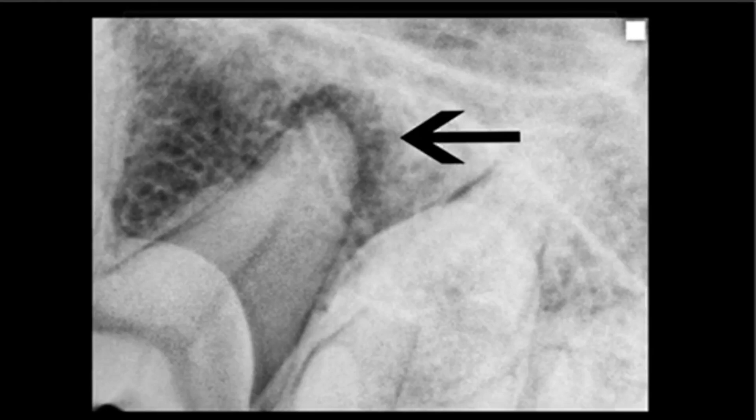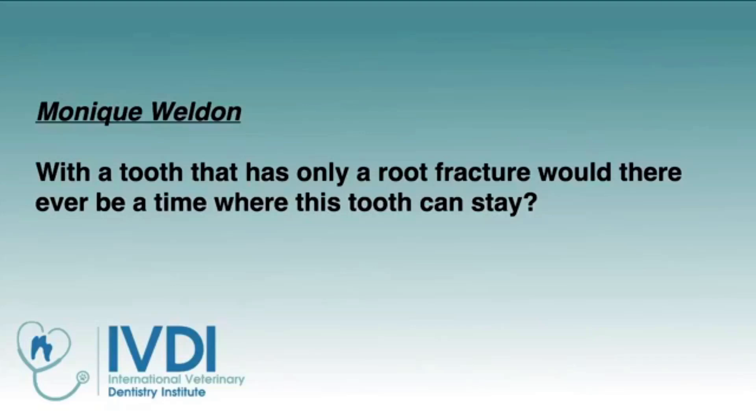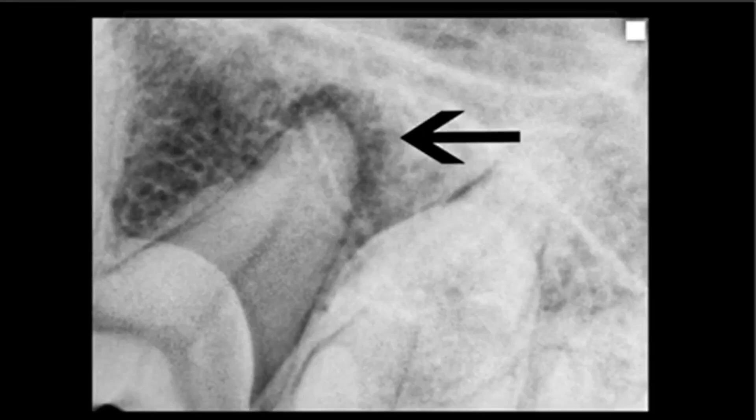We've got a fourth premolar. The distal root has maybe a two-millimeter decrease in bone density around the apex of that distal root, and the arrow is pointing to that lucency. So, Vico, if the pulp cavity is compromised apically, is extraction indicated? The answer is it may be — and usually is — but the other alternative is root canal. The client may want to pursue saving that tooth.